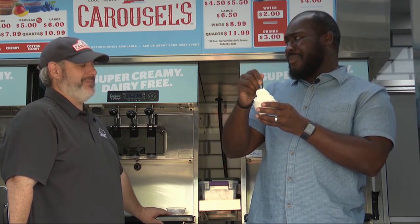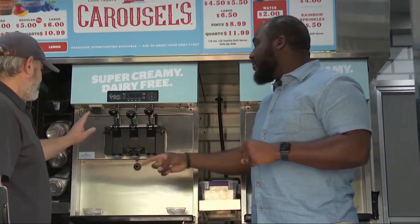Ooh, that's good, man. That's some good vanilla. All right, so let's run me through some of your best flavors you've got.